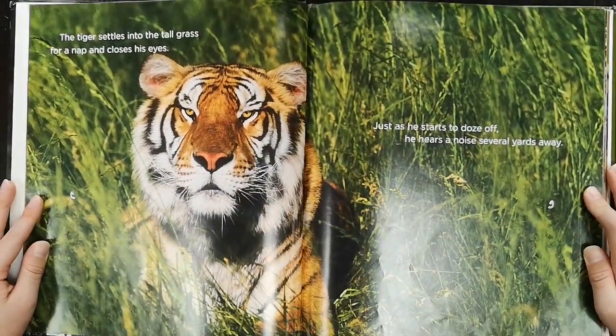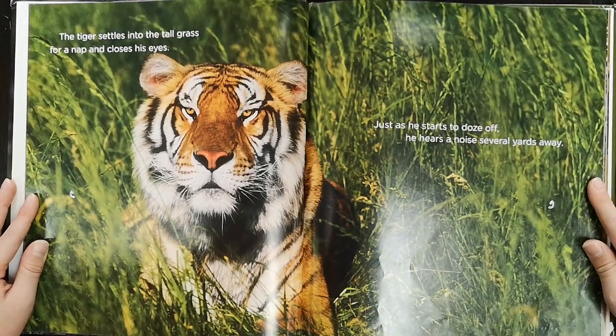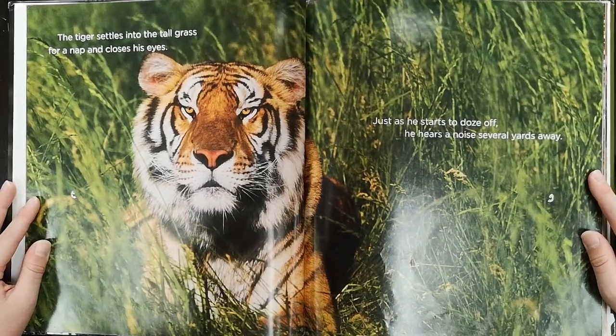The tiger settles into the tall grass for a nap and closes his eyes. Just as he starts to doze, he hears a noise several yards away.